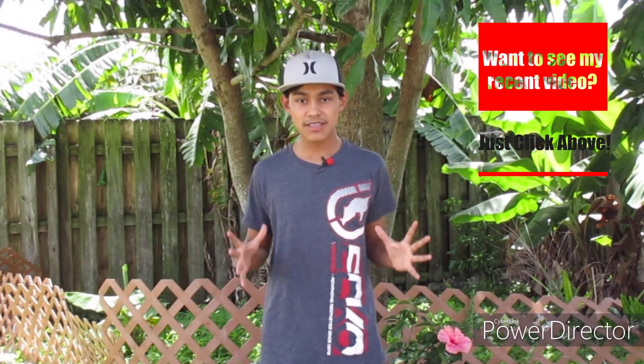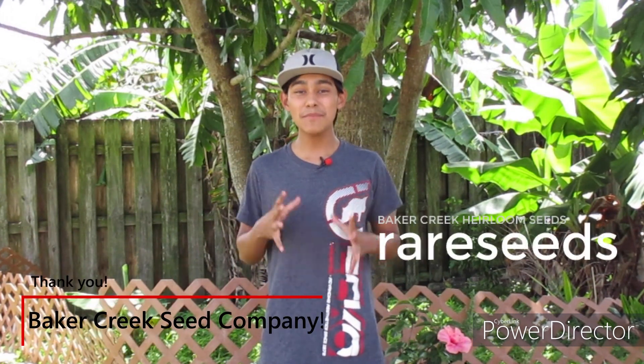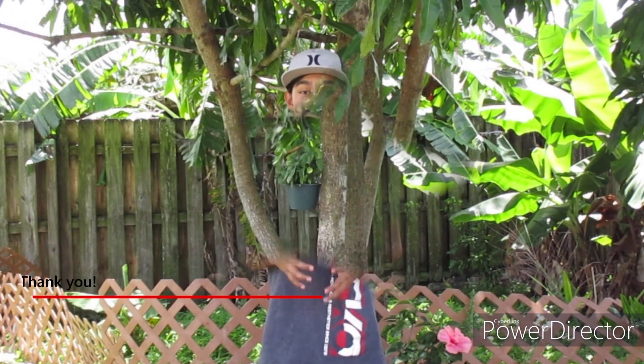Hi guys, welcome back to Ultimate Gardening. Today in this exciting sprouting video I have a few things I want to share with you guys. Before we even start, I want to give a huge shout out to the Baker Creek Seed Company for making this video possible.